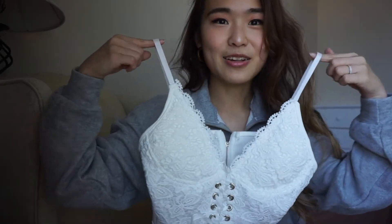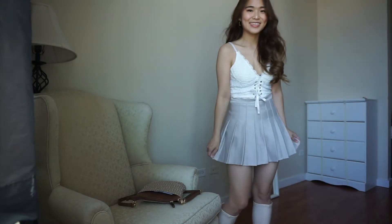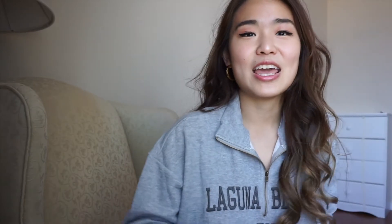This is a top that I also got from YesStyle. Look at this beautiful detail — it's a bralette and it's a little cropped. The skirt I just showed you earlier, I feel like this matches really well with it. This top also goes very well with skinny jeans or even bell-bottom jeans because it really does have a character. I feel like it's great for festival season.